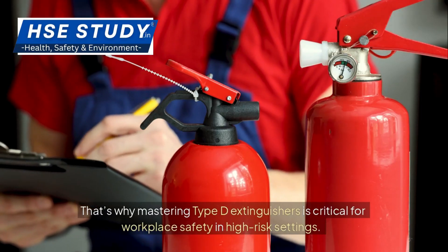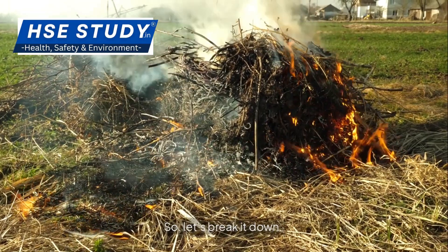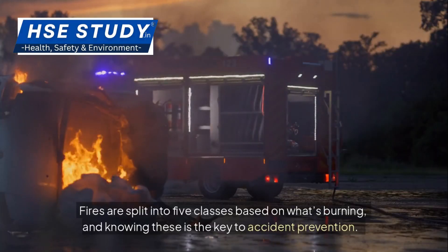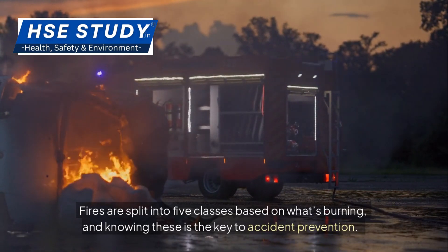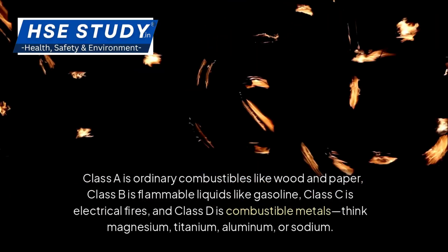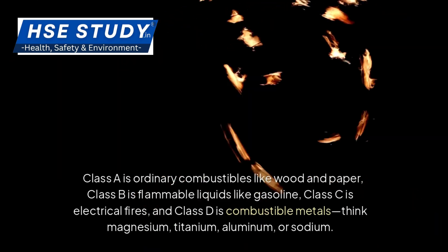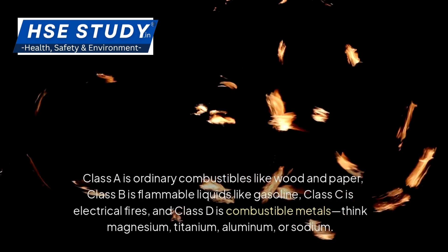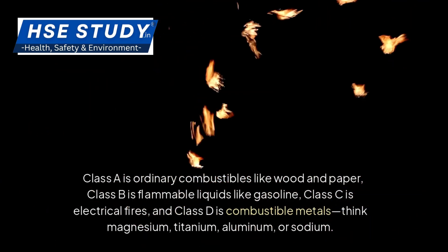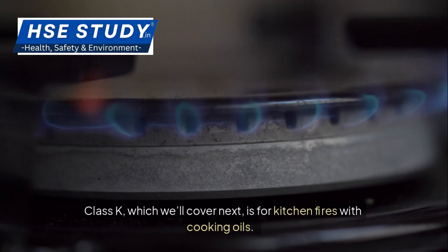Mastering Type D extinguishers is critical for workplace safety in high-risk settings. Fires are split into five classes based on what's burning, and knowing these is the key to accident prevention. Class A is ordinary combustibles like wood and paper. Class B is flammable liquids like gasoline. Class C is electrical fires. Class D is combustible metals — think magnesium, titanium, aluminum, or sodium. Class K, which we'll cover next, is for kitchen fires with cooking oils.